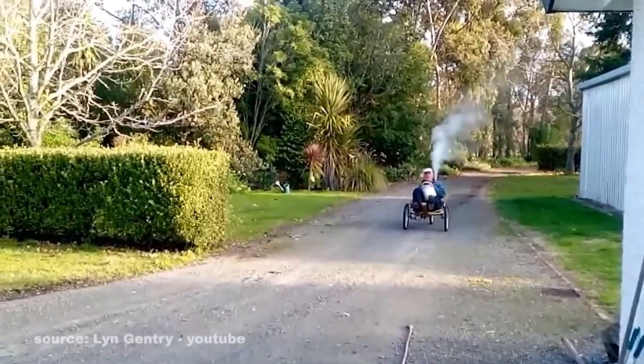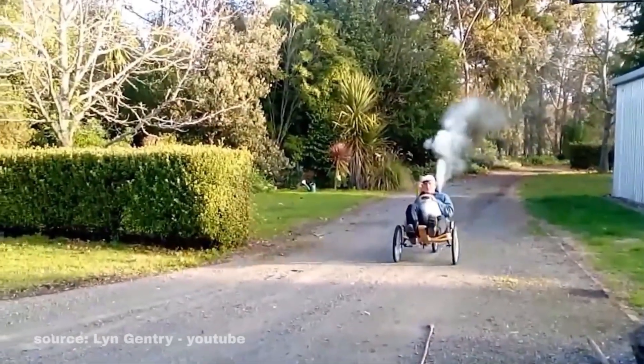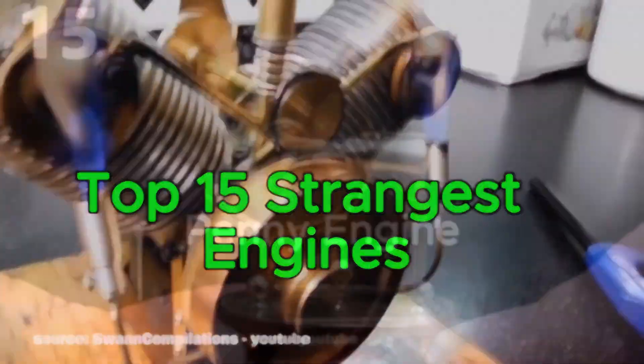Tiny penny engines and unusual inventions built for the strangest purposes. Here are 15 of the most bizarre engines ever created.